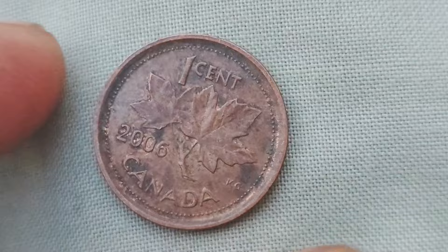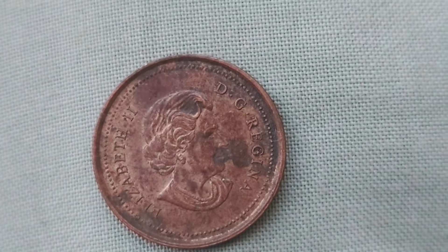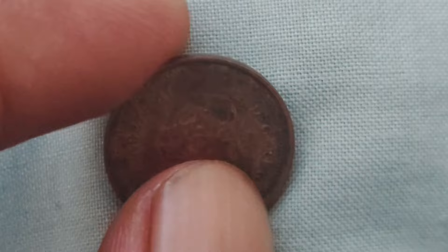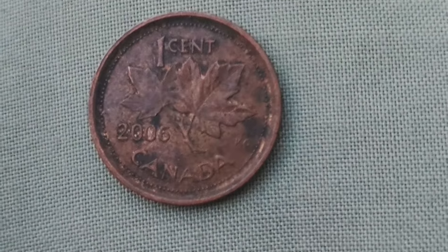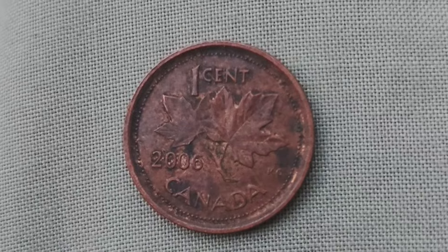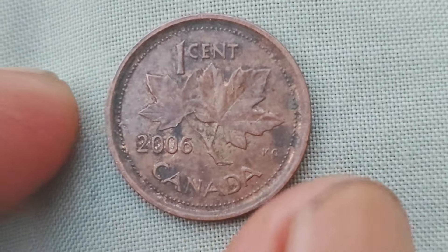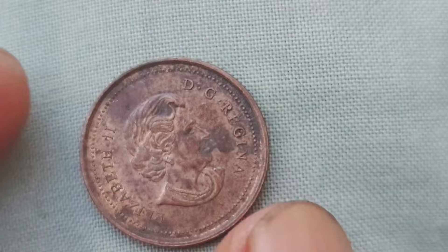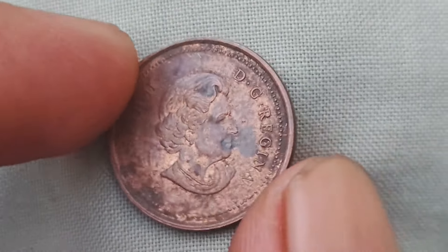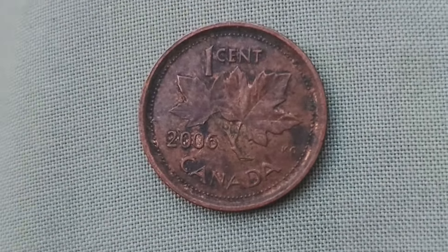If you happen to have a 2006 one-cent coin in your collection, it's definitely worth taking a closer look to see if you have one of these rare steel coins. You can check for the error by examining the composition of the coin and looking for any signs of steel instead of copper-plated zinc. If you're lucky enough to have one of these valuable coins, be sure to keep it safe and consider getting it professionally authenticated to maximize its worth. In conclusion, the 2006 one-cent coin is a prime example of how a simple everyday object can hold tremendous value. With a potential worth of $1.3 million, this coin is a true gem for any lucky collector. Thanks for watching and happy collecting!